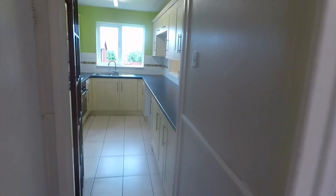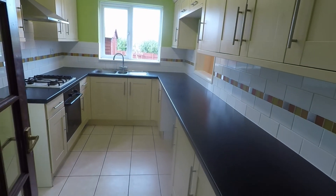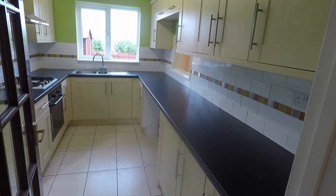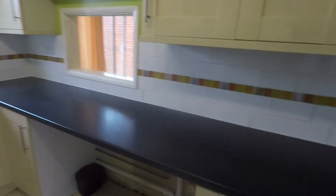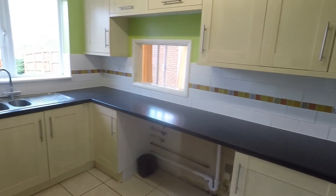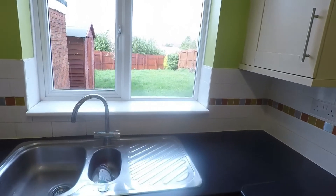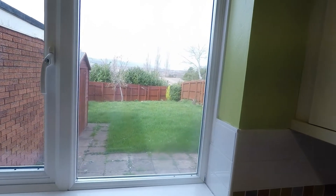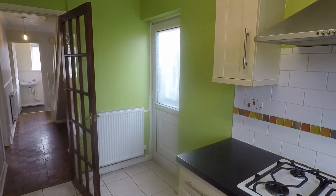Straight ahead we have the kitchen area - good size with a good amount of floor and wall unit storage. You have an integrated freezer just in here and space for other freestanding appliances. There's a sink and drainer over the view out onto the garden, and a door which also accesses the driveway.